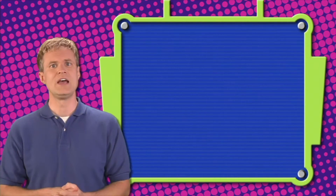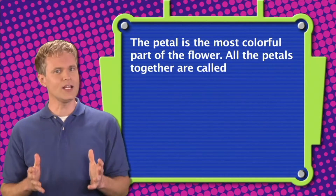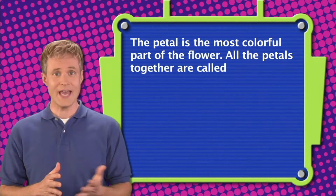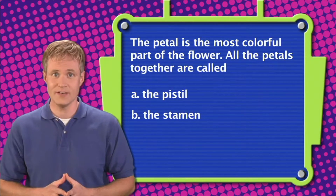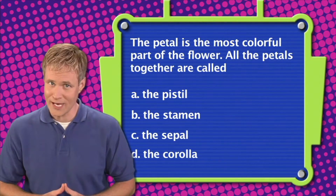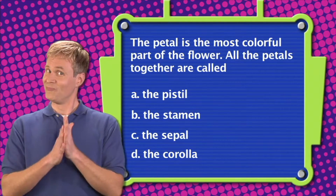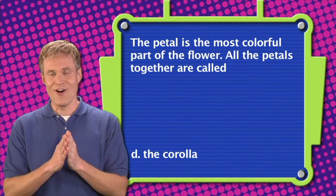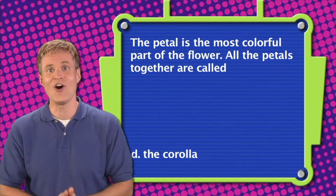Question number three. The petal is the most colorful part of the flower. All the petals together are called: A. The pistil. B. The stamen. C. The sepal. Or D. The corolla. The correct answer is D — all the petals together are called the corolla.